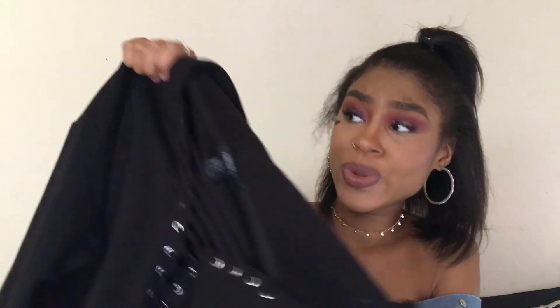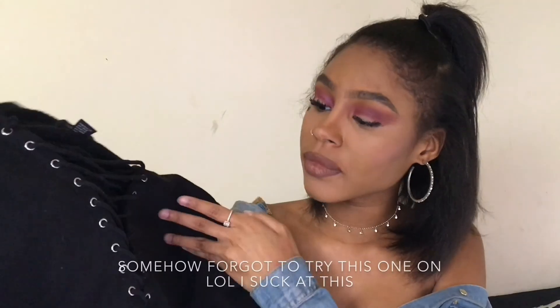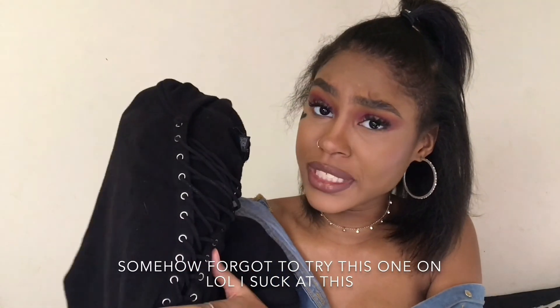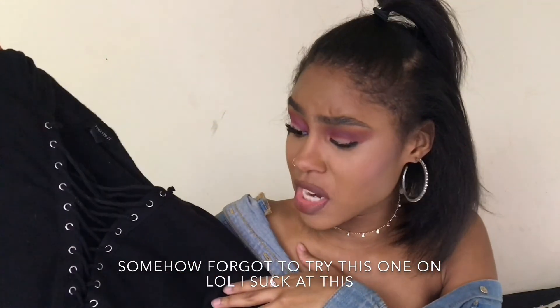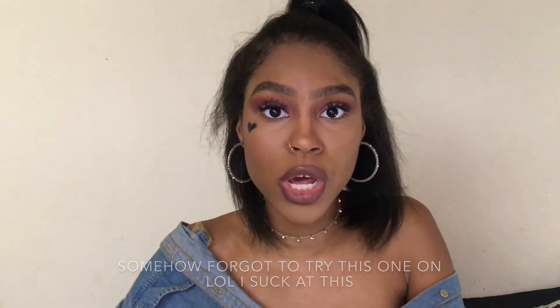Next I have this lace-up sweater from Forever 21 and it has a hood on it, which is cute. It's pretty thick — the quality of this is good. It laces up with kind of a plunge, but it's not crazy, and it's not cropped so it's a good actual sweater.